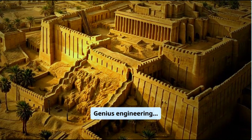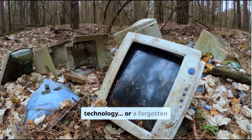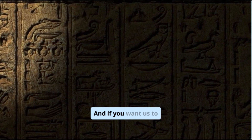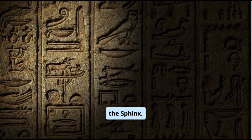So what do you believe? Genius engineering or extraterrestrial help? Lost technology or a forgotten civilization? Leave your theory in the comments. And if you want us to explore the truth behind the sphinx, subscribe — because this rabbit hole only gets deeper.